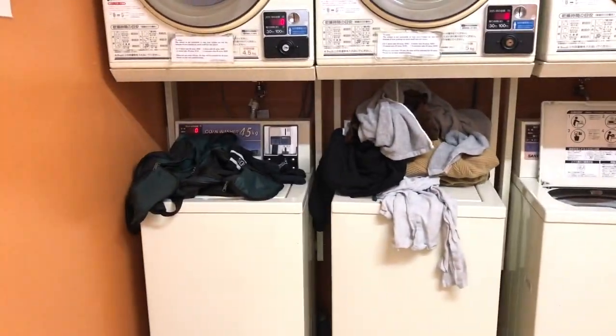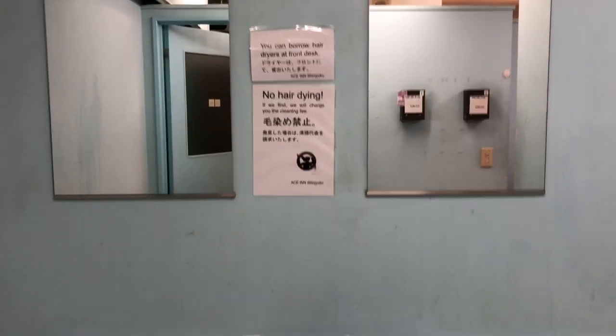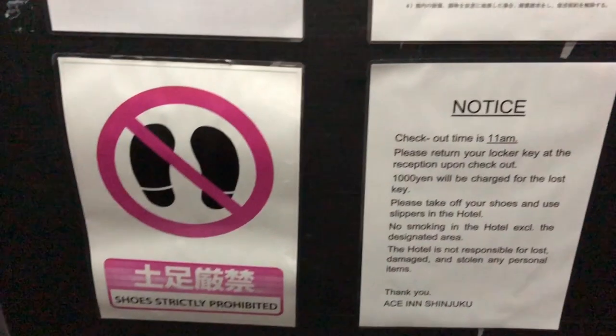This is the basement or lower ground, where you can see there's also a comfort room and a laundry area. There are a lot of washing machines you can use. There's a ladies' shower room and a men's shower room. In the men's shower room, there's a sink, gel, alcohol, and shaving cream — and that's the shower room. You just need to get a service token at the reception area to be able to use the shower. There's already body wash and shampoo provided.